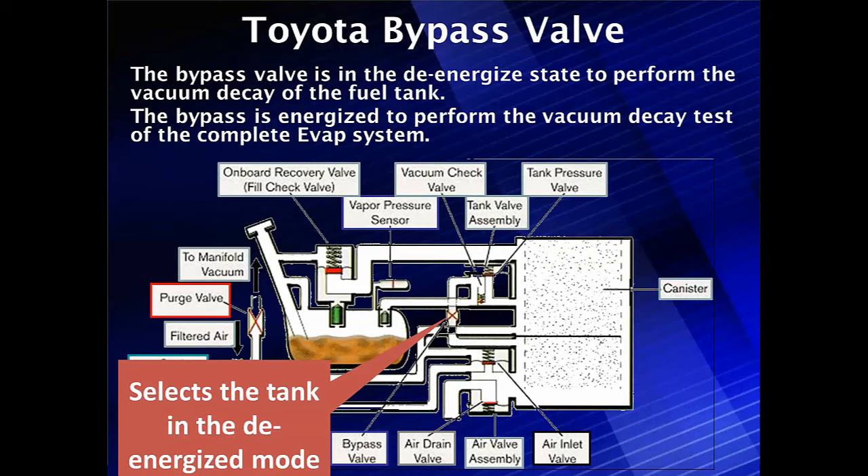The bypass valve selects either the de-energized or energized mode. The bypass valve is de-energized to perform vacuum decay on the fuel tank, and the bypass is energized to perform vacuum decay on the complete EVAP system. So this is another vacuum decay system with a sealed tank that works similarly, though we're going to have to make more improvements as we'll see later on.